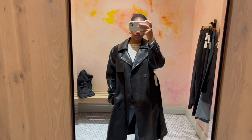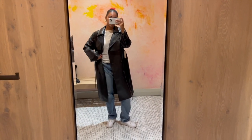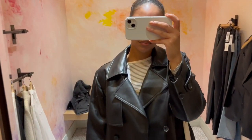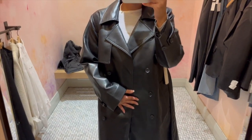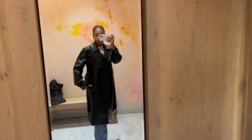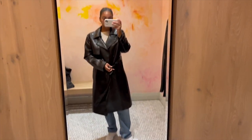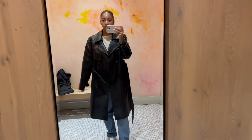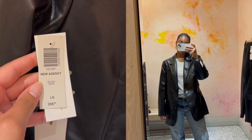The first item is the Tabloid Trench Coat, tried in a size medium, and I was obsessed. It looks so effortlessly chic — I love the broad shoulders, it reminds me of a higher-end piece, very Kourtney Kardashian rocker era. You can tie and cinch it at the waist which is really flattering. It's such a great fall piece — layer it over a dress, a skirt, or just jeans.